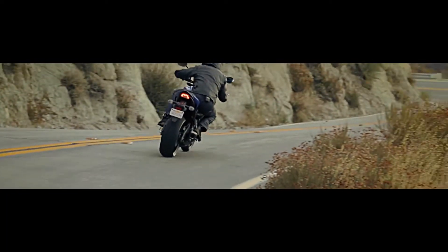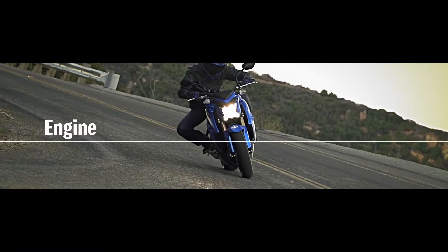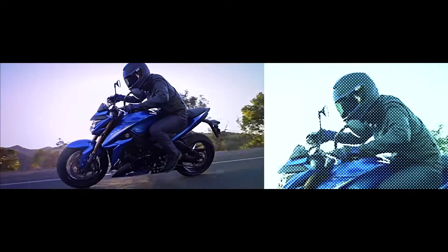Powered by the legendary GSX-R1000 engine, the GSX-S1000 delivers adrenaline rushing performance.